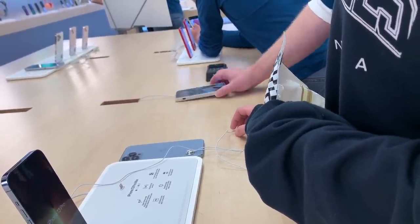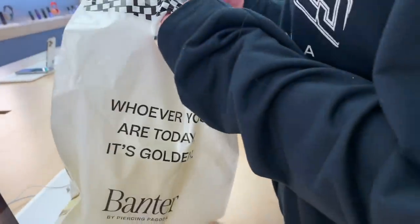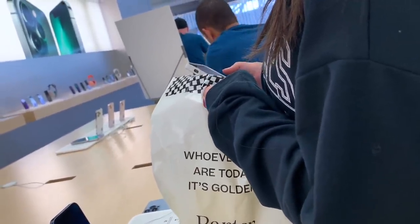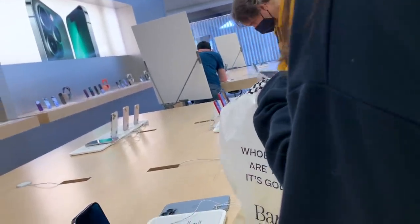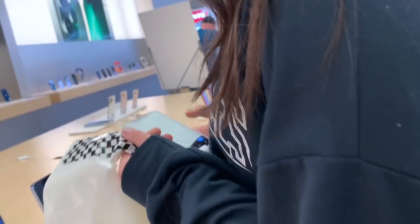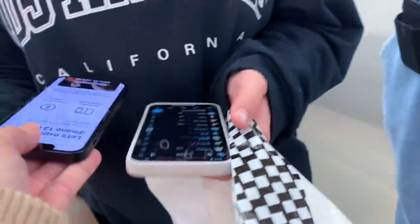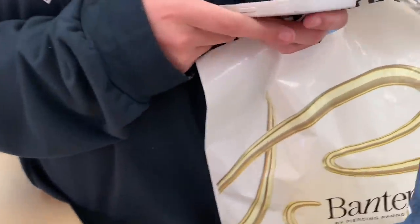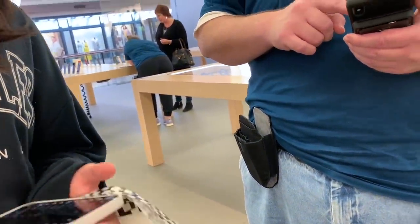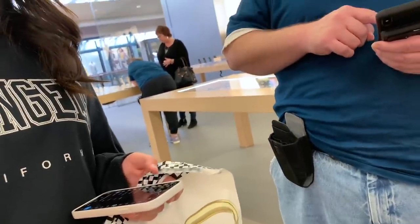It doesn't hold as tightly as it would with a proper case. We have special cases that have a pass-through for the MagSafe adapter. So if we were to purchase the battery pack, it would be better to buy one of those cases. For the iPhone 12 silicone cases, we have black, deep navy, and white. In leather, we'd have Baltic blue, black, and saddle brown.